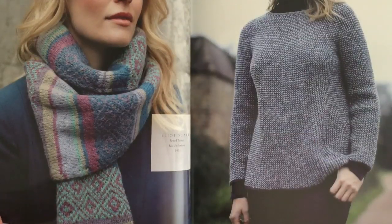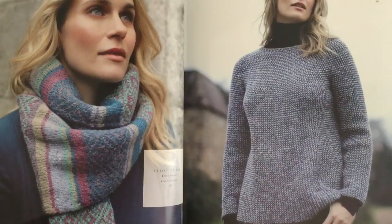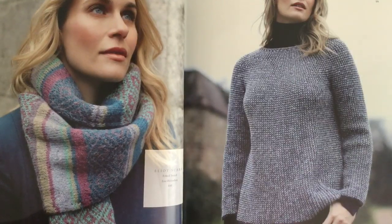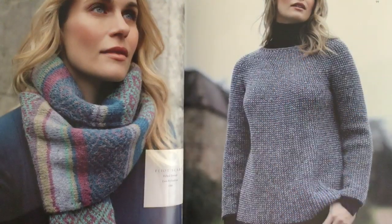The Elliott scarf on the left by Lisa Richardson is a striped scarf with fairol sections done in Felted Tweed, knit in the round. On the right is a design called Bennett — also in Felted Tweed, using two shades in a twisted stitch pattern. You knit the body in the round, knit the sleeves in the round, then they're joined, and there's a yoke construction. Really interesting design from Lisa.